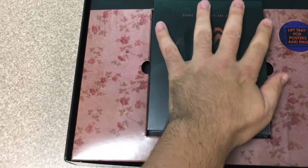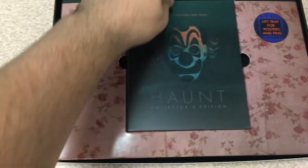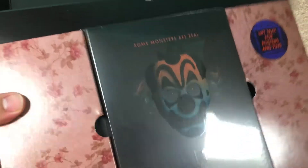There is a regular edition available of just the movie and a different slipcover. We got a little thing here — a lift tray for posters and pins. A lot of goodies in this box.